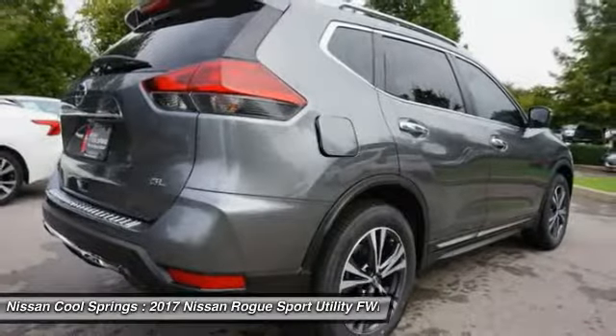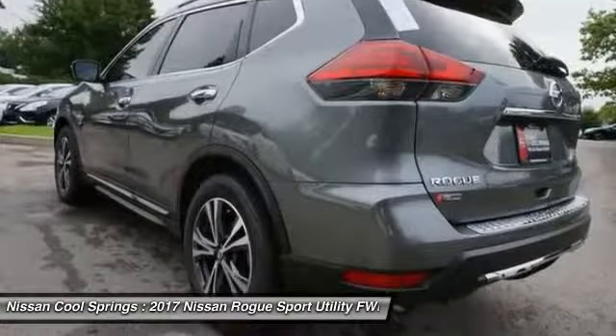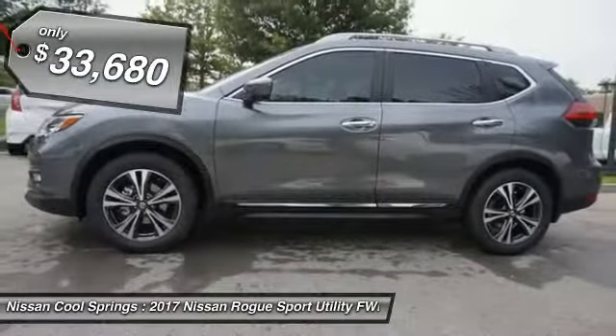With a 5-star side impact safety rating and confident handling, the Rogue is more than you expect and everything you deserve, and is priced below $35,000.